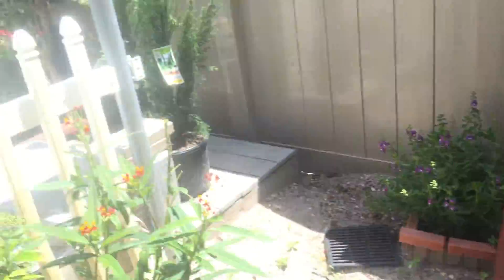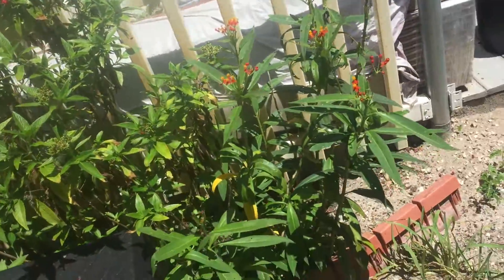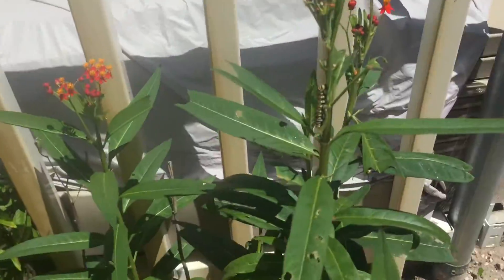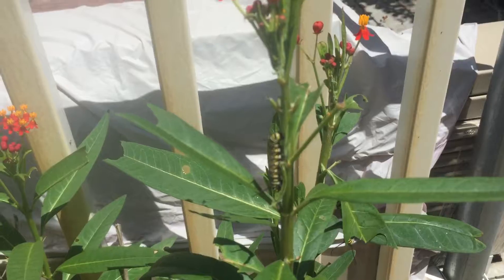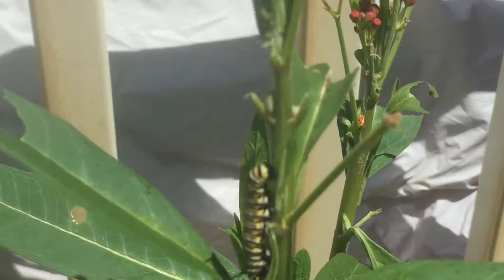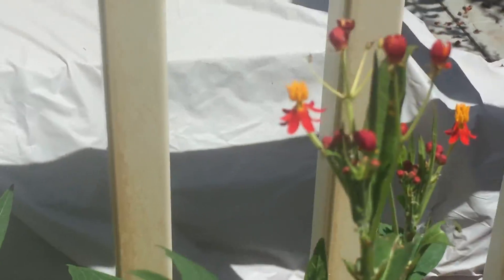There might be one over here. Oh yeah, it's a tiny baby one — tiny, look at that. He's just a baby. He was just hatched, apparently. I'm guessing.